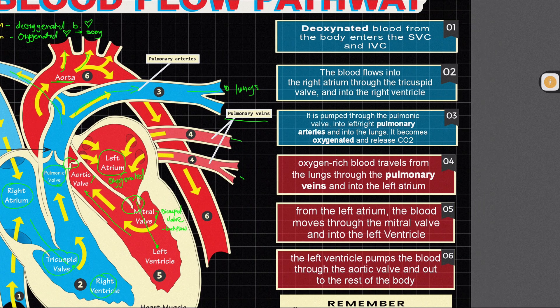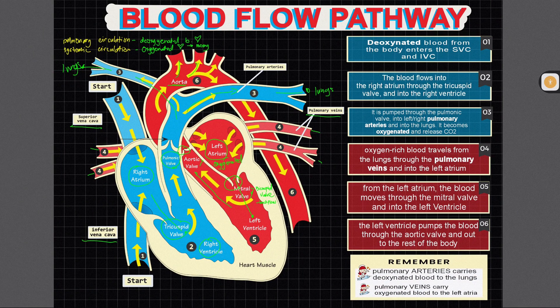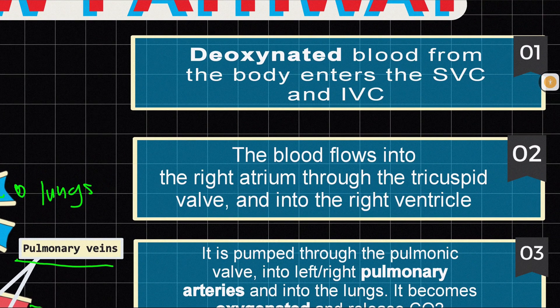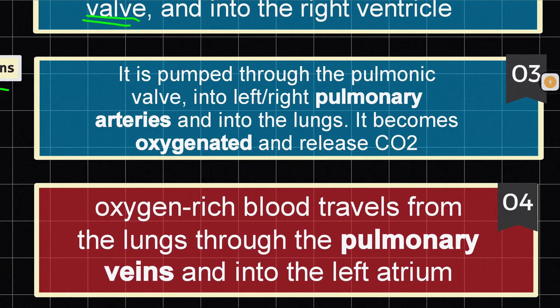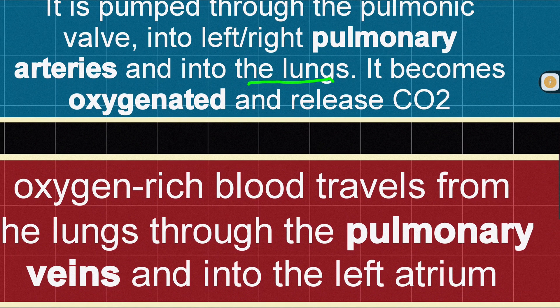If the flow was hard to follow, don't worry — here is a step-by-step summary. There are only 6 steps in the blood flow pathway. Step 1: Deoxygenated blood from the body enters the superior vena cava and inferior vena cava — this is pulmonary circulation. Step 2: The blood flows into the right atrium through the tricuspid valve — the first valve of the heart — and into the right ventricle. Step 3: From the right ventricle, blood is pumped through the pulmonic valve into the pulmonary arteries and into the left and right lungs.